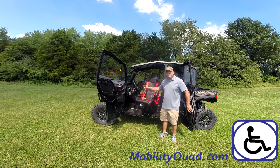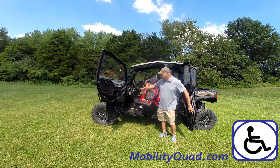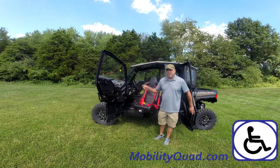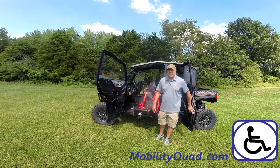Also, this UTV — this Polaris General — has hand controls and a power braking system that is exceptional. You can use minimum force to stop this entire unit. Nobody else in the industry puts power brakes on any type of UTV.